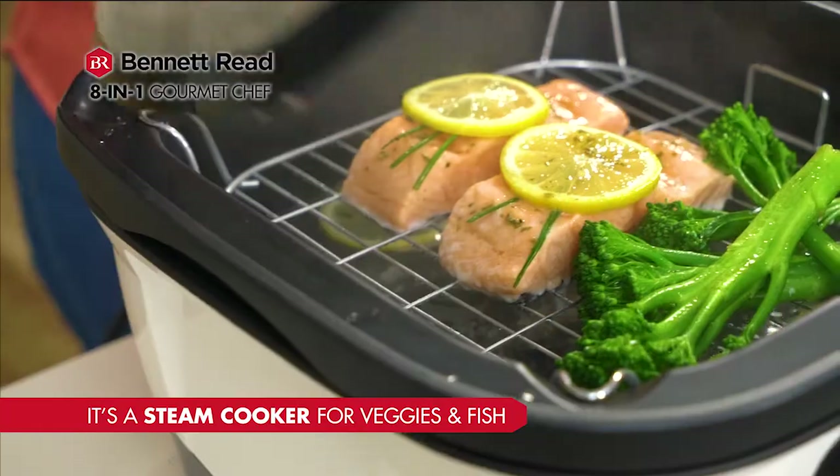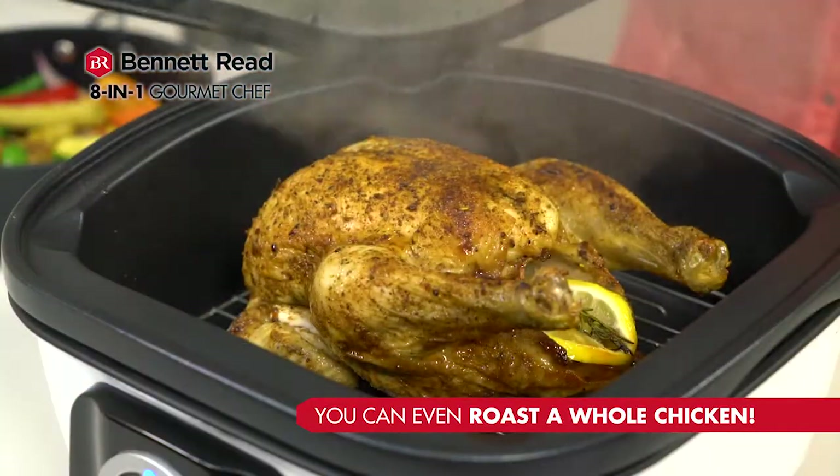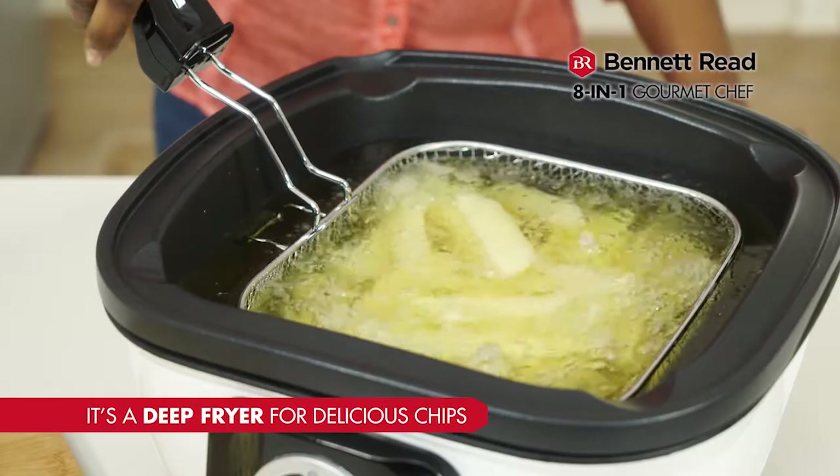Use the high rack and it's a steamer for veggies and fish. The low rack for roasting meat, and the deep frying basket for delicious chips.